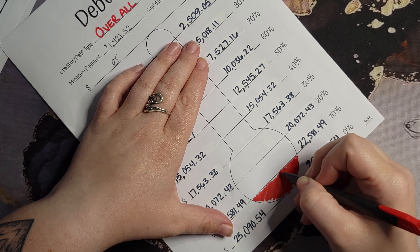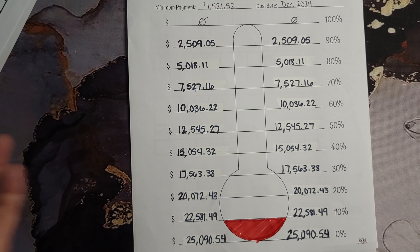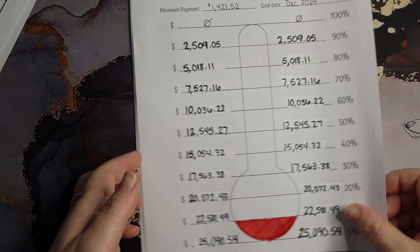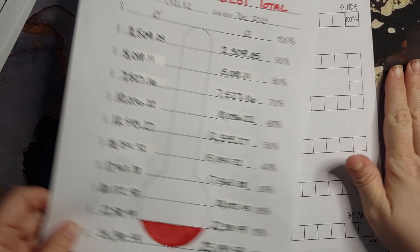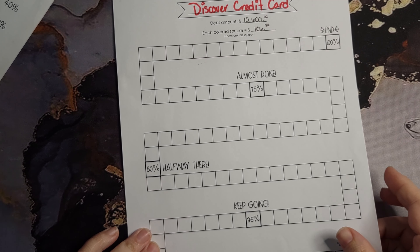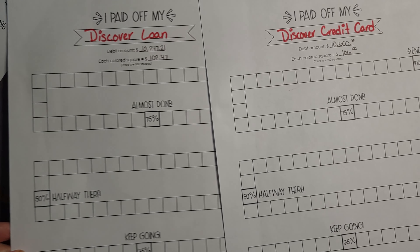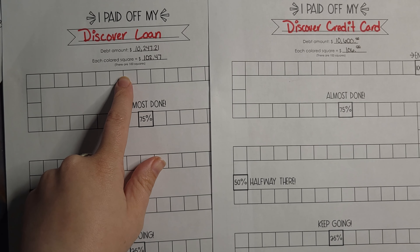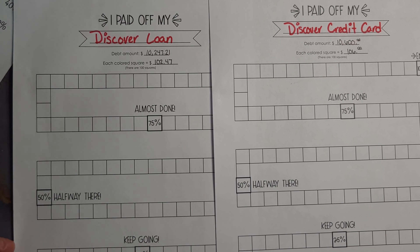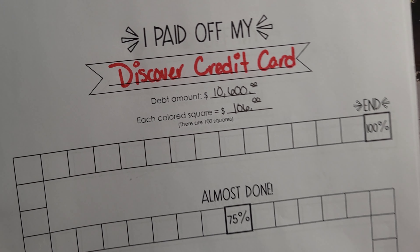So we're just gonna color — apparently not in the lines very well. 10%. And then, so that's for our overall debt. Also found these two trackers — if the papers want to come apart — we'll track my Discover loan and my Discover credit card.